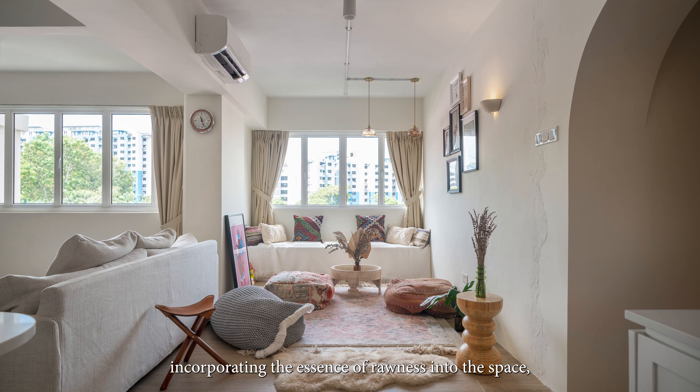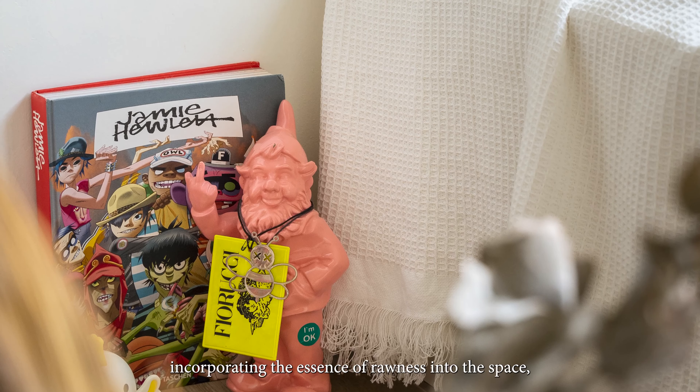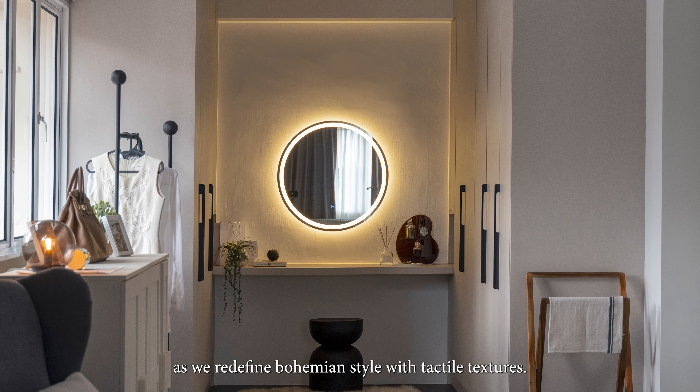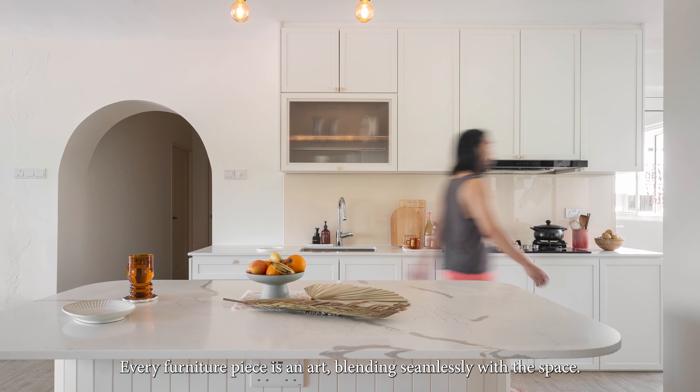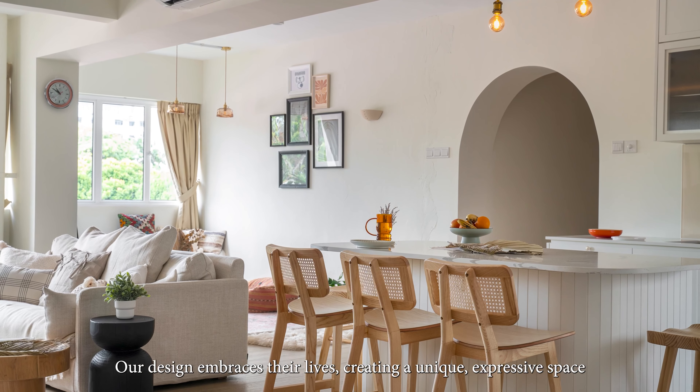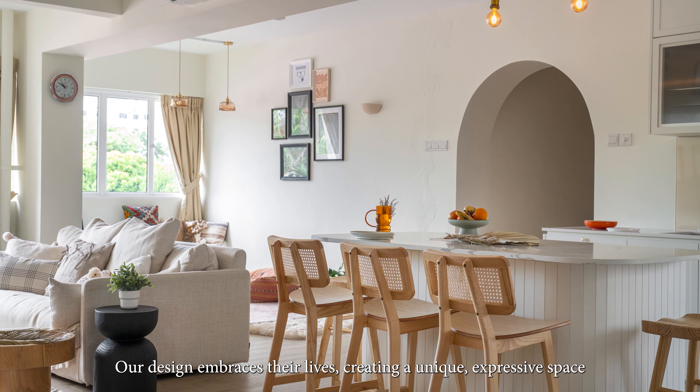This project is titled 'Extraordinary' — the title itself is a play on words, incorporating the accent of rawness into the space as we redefine bohemian style with textile textures. Every furniture piece is an art blending seamlessly with the space. Our design embraces life by creating a unique, expressive space that mirrors stories and enhances their lifestyles.